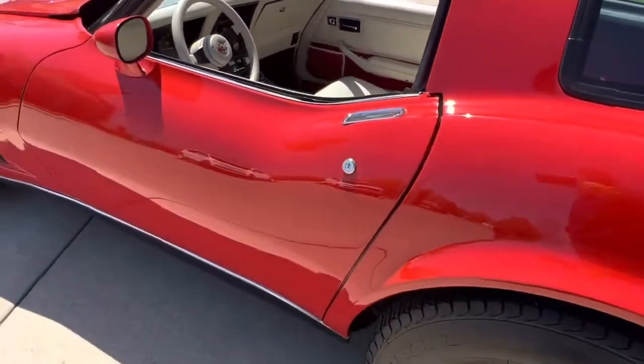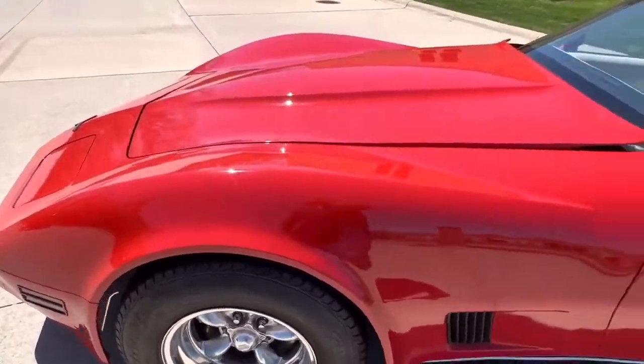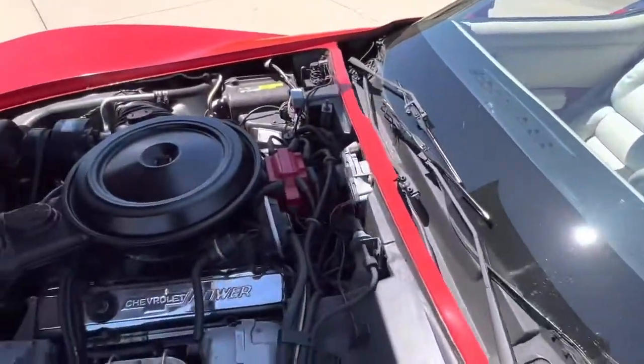Nice gaps. Doors shut nice. Hood all lines up nice. There are a couple little stone chips that have been touched up over the years. Very common, but you have to hunt them down.